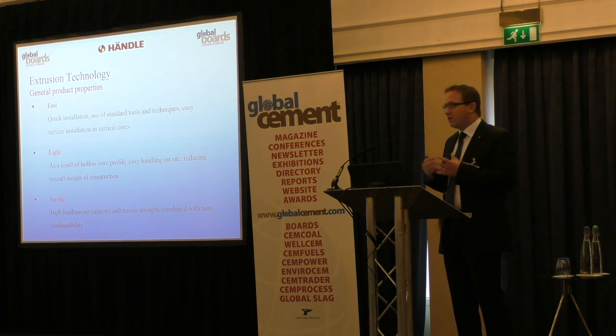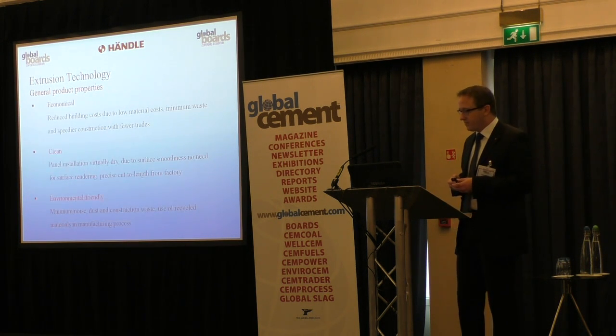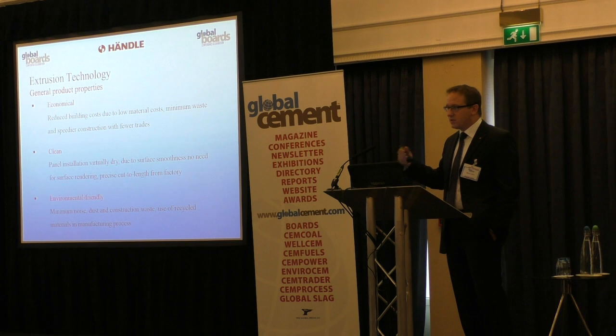Here are some advantages our customers highlight for this technology, mainly focusing on the use of panels. On one hand, they are very easy and quick to install on-site using standard tools and standard techniques. They are very light, as they have hollow cores. And due to the fibers and the matrix, they can be very strong compared to gypsum boards, for example. On the other hand, they are very economical — extrusion is a continuous process. Some of our clients moved from casting to extrusion, and with extrusion we need less space, fewer molds, and we achieve quite high output on a small floor area.